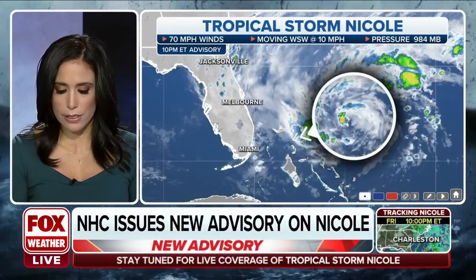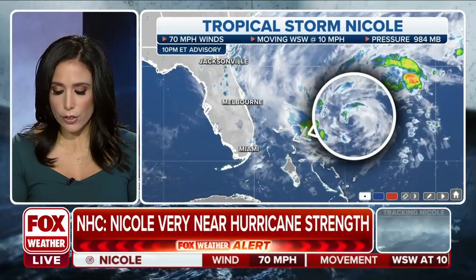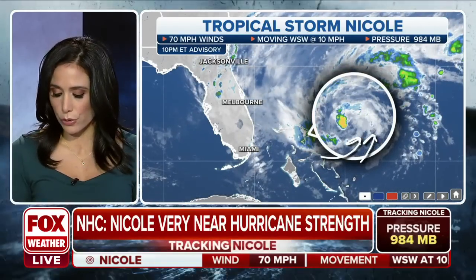One of the things we should notice is you can see that counterclockwise circulation around the center there. There's not a lot of convection, not a lot of thunderstorms circulating around the center of the storm, and we do have some dry air that's working its way in — something one of the hurricane hunters flying above Nicole was telling us earlier.